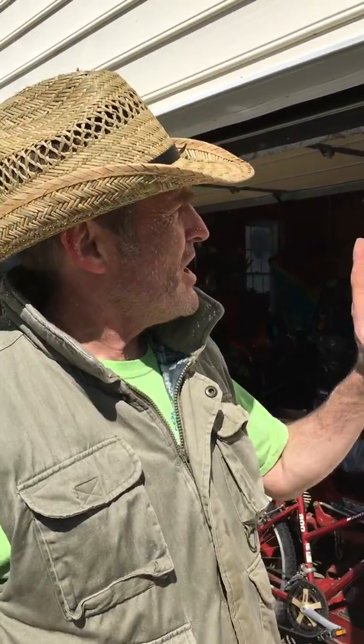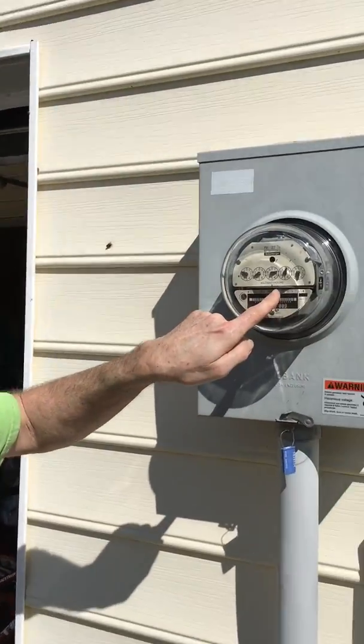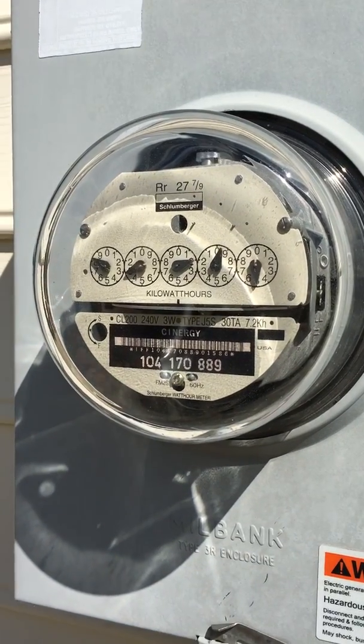All right, another lesson for Mr. Warner. We are looking at my electric meter. If you watch, you're going to see a little black band. And right now this is turning clockwise.